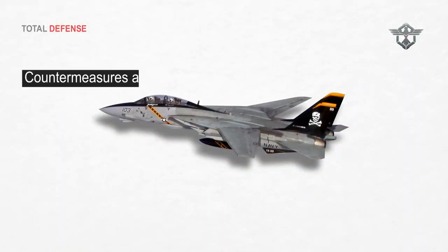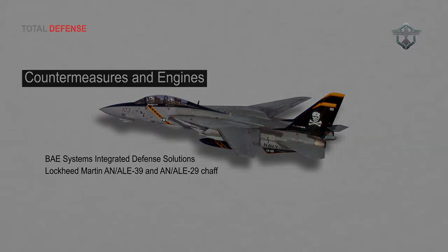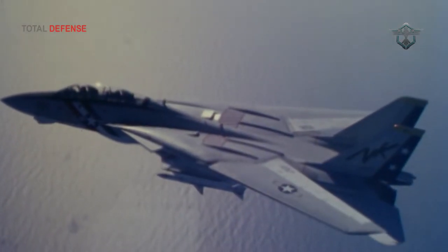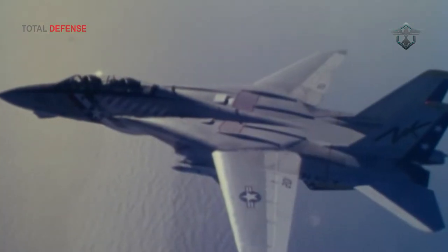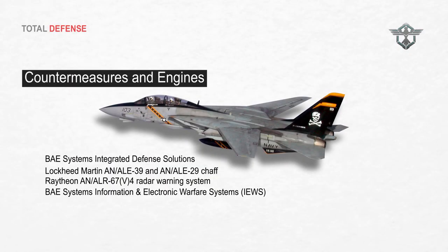The aircraft is equipped with BAE Systems Integrated Defense Solutions and Lockheed Martin AN/ALE-39 and AN/ALE-29 chaff, flare and decoy dispensers. The Super Tomcat has a Raytheon AN/ALR-67(V)4 radar warning system and BAE Systems AN/ALQ-126 jammer.